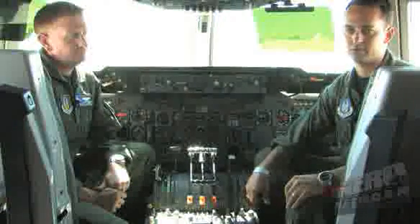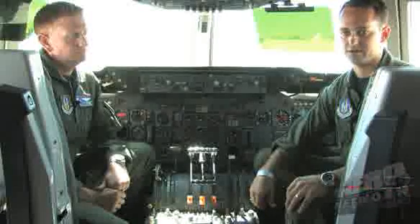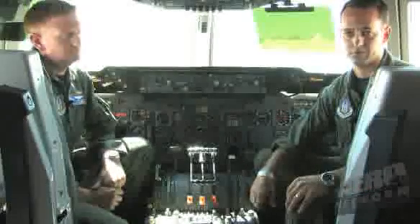Once we're within range, we're talking to them on the radios. If we're the tanker for that day, we're letting them know that we're at the orbit and we're ready for them, making sure they're on time. If we need to, we can conserve some gas — slow down, change our configuration to make sure we have as much gas as possible.